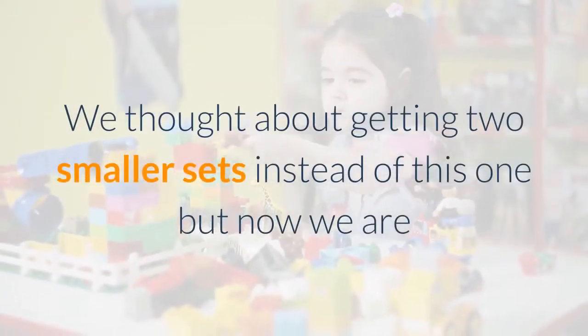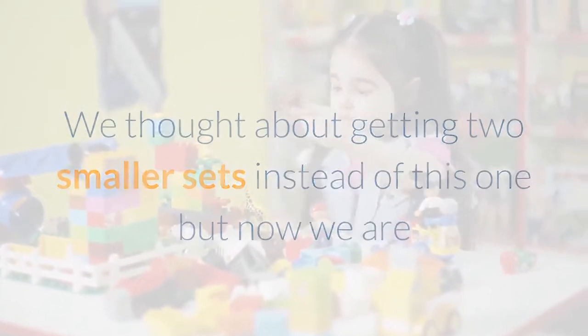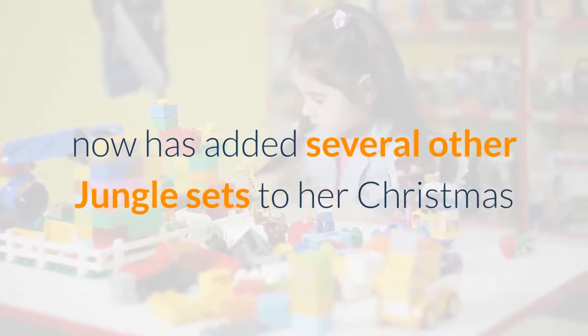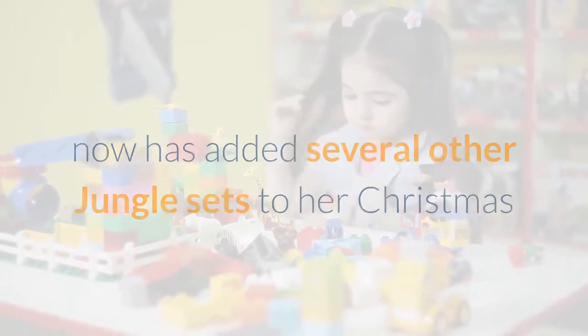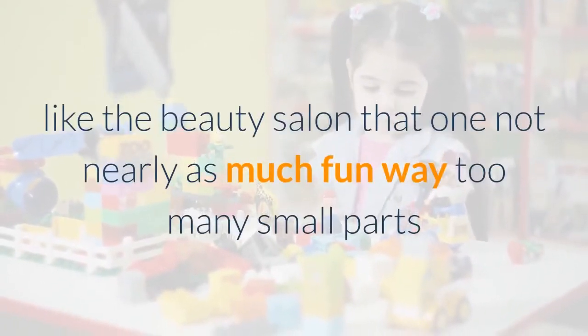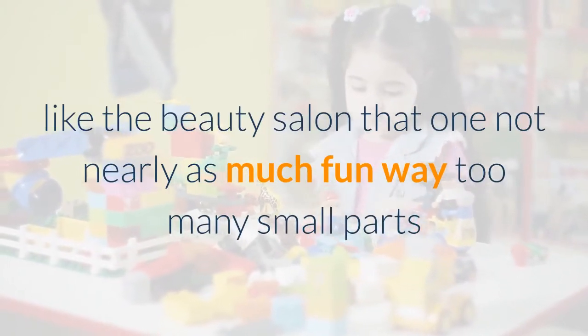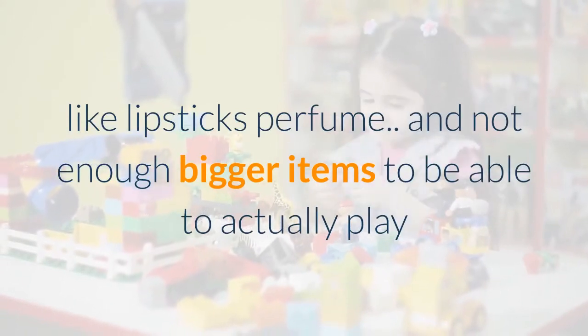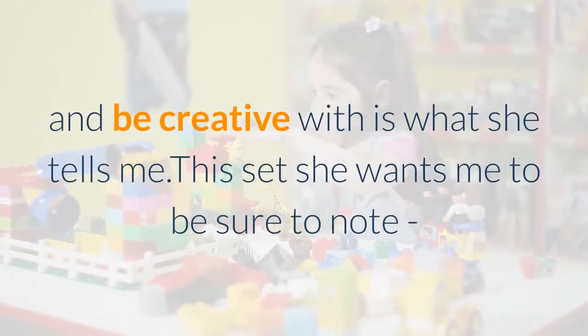We thought about getting two smaller sets instead of this one, but now we are so glad we got her this one because of how much fun she is having with it. She now has added several other jungle sets to her Christmas wish list. She has other sets at this price point, like the beauty salon, that are not nearly as much fun — way too many small parts like lipsticks and perfume, and not enough bigger items to actually play and be creative with, as she tells me.